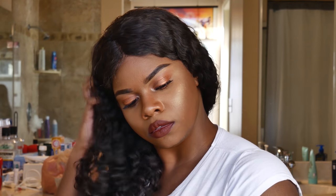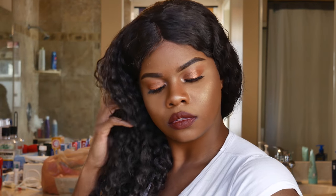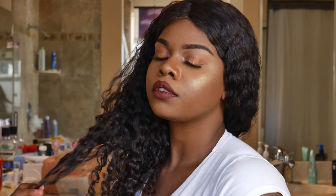If you want a more natural look, I'd say go for something like this. And that's basically it!